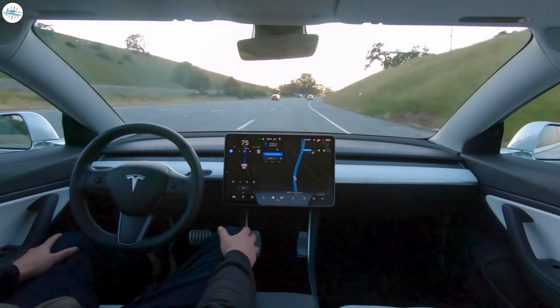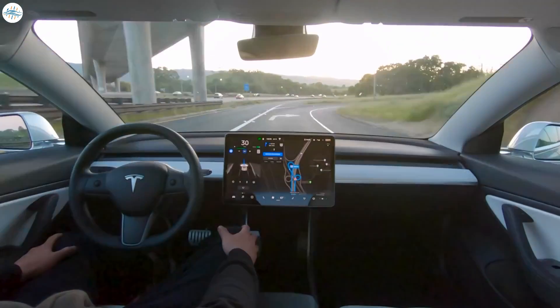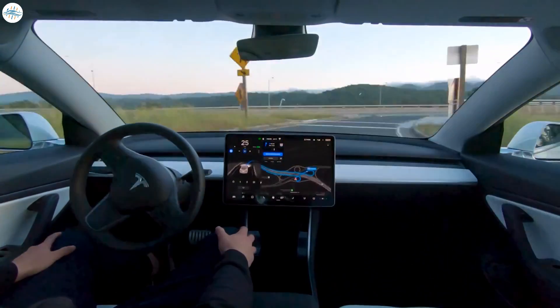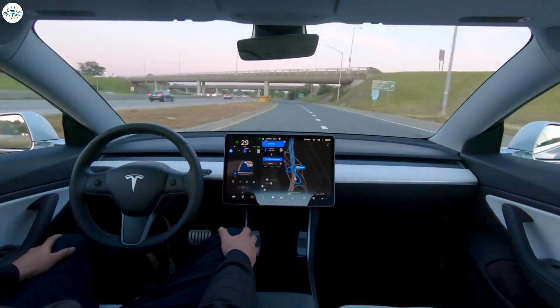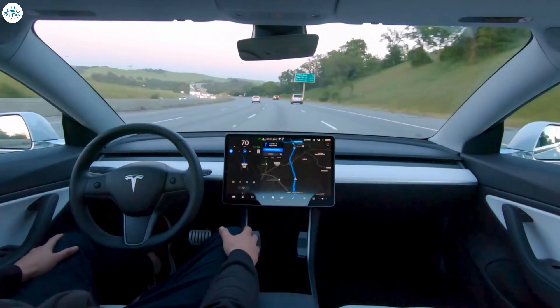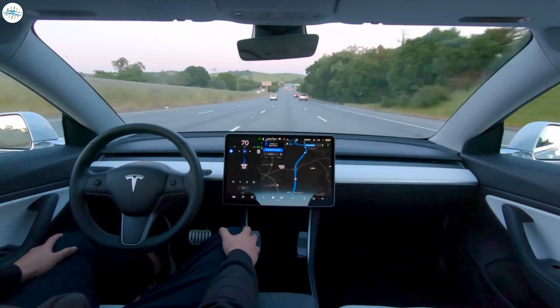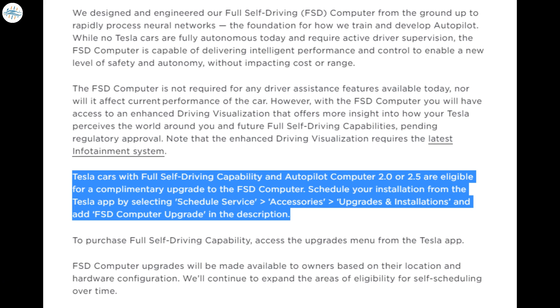Since that post, Tesla found that their previous computers — designated hardware 2.0 and 2.5 — weren't quite up to the task of full self-driving. So they designed their own chip, alternately described as hardware 3.0 or the FSD computer, which was more capable. Cars built since mid 2019 have this new hardware included. As part of this change, Tesla said that all owners with the old hardware could upgrade to the new hardware for free, provided they had paid for full self-driving.